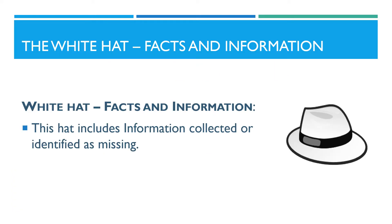The white hat focuses on facts and information. This hat includes information collected or identified as missing.